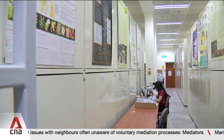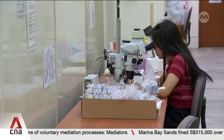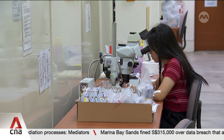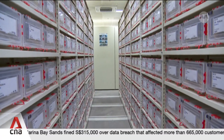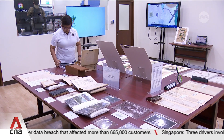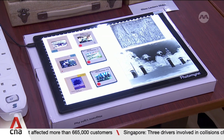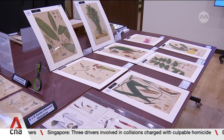The herbarium will also be expanding by 40% to make space for 300,000 more specimens. The National Parks Board says this boost in capacity prepares the herbarium for the next 50 years. The Library of Botany and Horticulture will also grow by 40%, with more areas to be made open for public use.